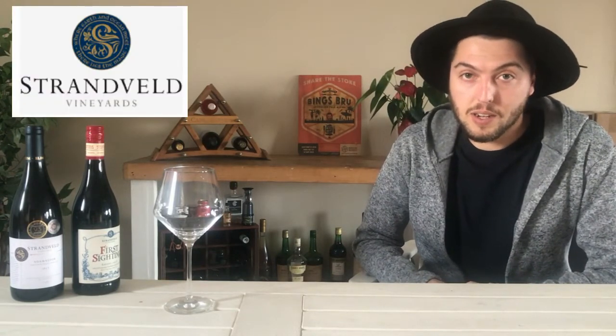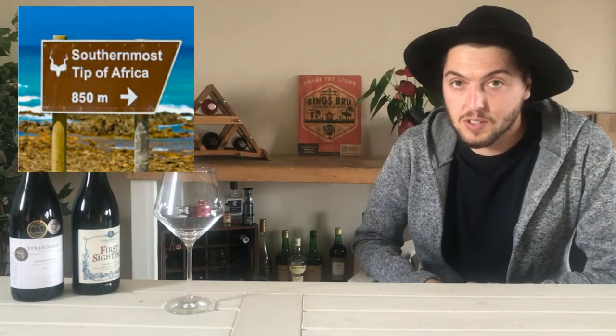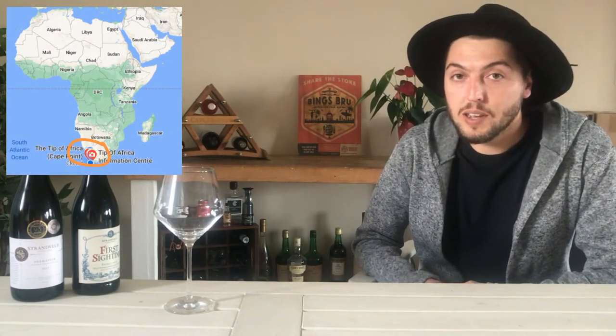Today we'll be doing another virtual tasting, and I'm very excited about this one. This is one of my favorite vineyards — it's called Stromfeld Winery, located in the Cape Agulhas area in the Elim district. They are the most southern winery in all of Africa, right on the tip of the continent. It's a coastal winery in a cool climate area, and we'll be tasting their First Sighting Shiraz, their mid-range wine, in a 2018 vintage.